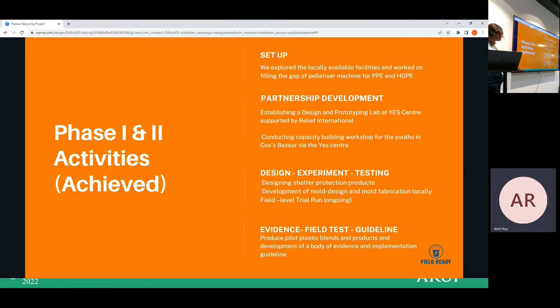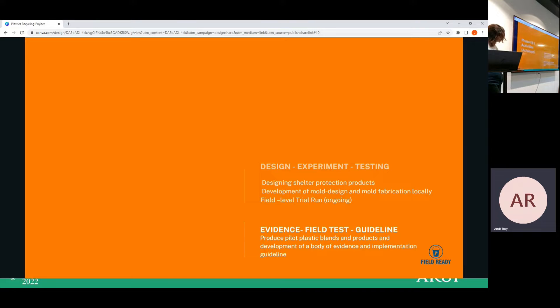We conducted capacity-building workshops for youth in Cox's Bazar through the YES Centre, designed shelter protection products, developed mold design and mold fabrication locally, conducted field test trial runs, produced pilot plastic blends, and developed a body of evidence and implementation guidelines — all achieved in Phase 1 and Phase 2.